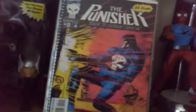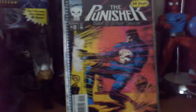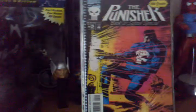And the Warzone Annual Number 1 — that's pretty much all my Warzones. This is my Back to School Special, Punisher Number 2, 64 pages. It was a good story — I love it. He had an arsenal of guns and they were all different, and I thought it was awesome.